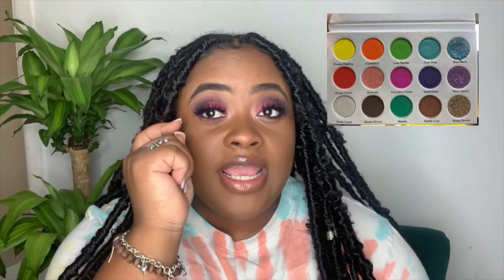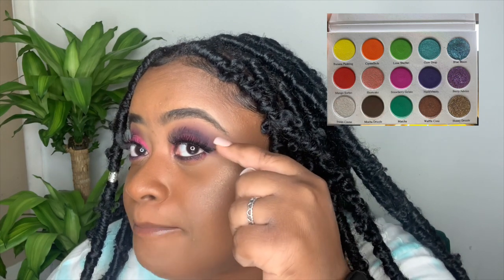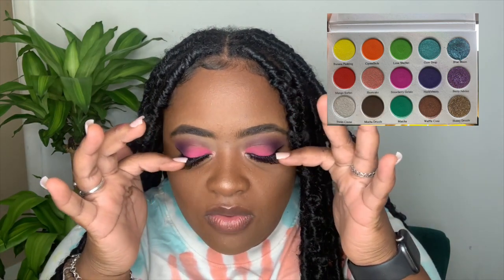Once I had the Mocha Drizzle on, I went into the crease on the outer edge of my eye with the Mango Sorbet. Once I had the Mango Sorbet blended just the way I liked, it gave me the effect of like a horizon type of color — that's what I was going for. Then on top of the Mango Sorbet, I went in with the Huckleberry right in the corner of my eyes, making sure it was really deep and dark for that dark corner effect.